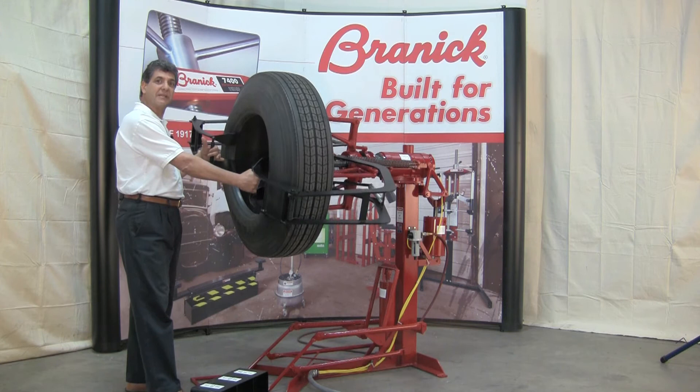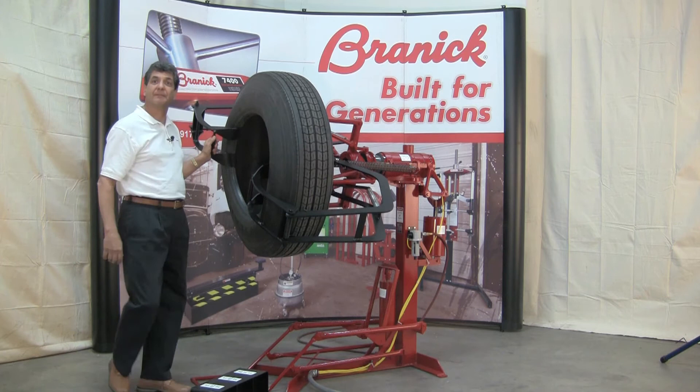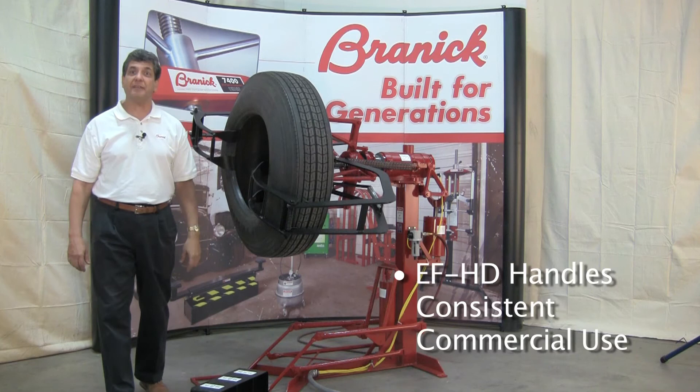On the EF, the spread arms pivot into the beads, and on the EF Heavy Duty, they slide into the outer beads before the tire is spread. The EF Heavy Duty can consistently handle the largest of truck tires, and to add to its Heavy Duty signature, some aircraft tires as well.